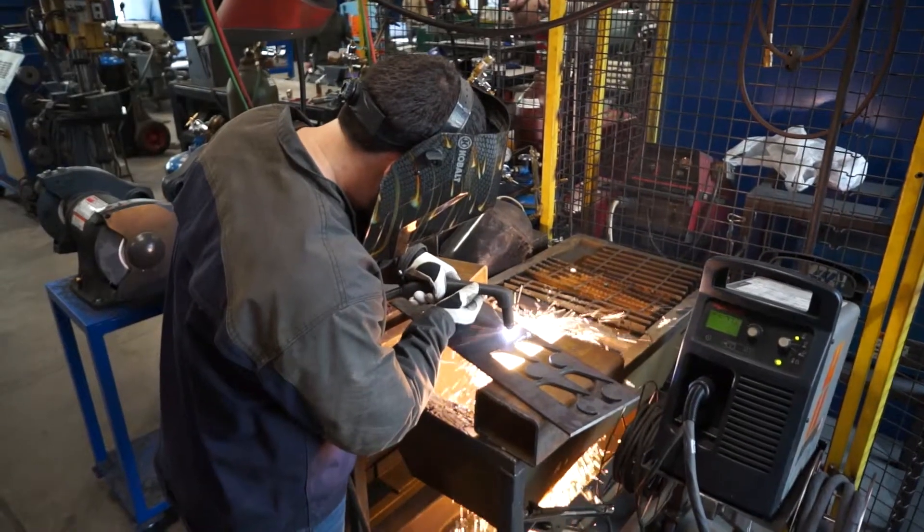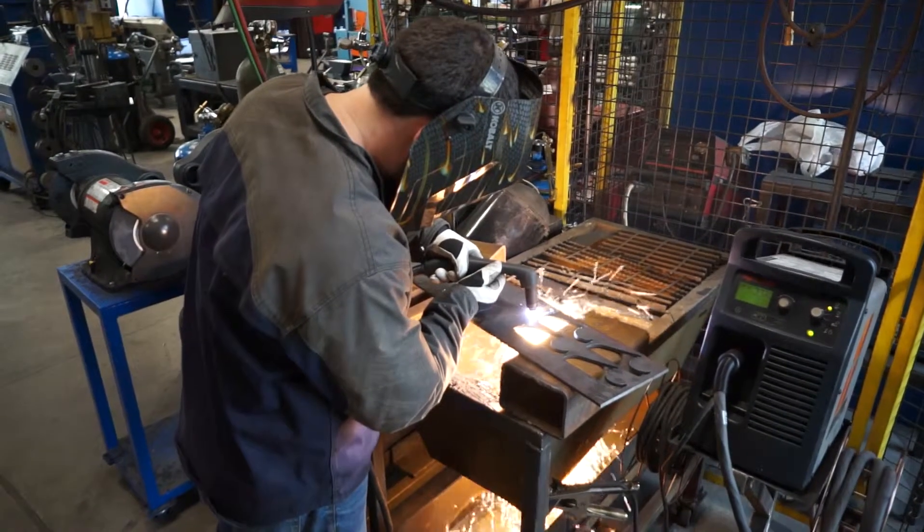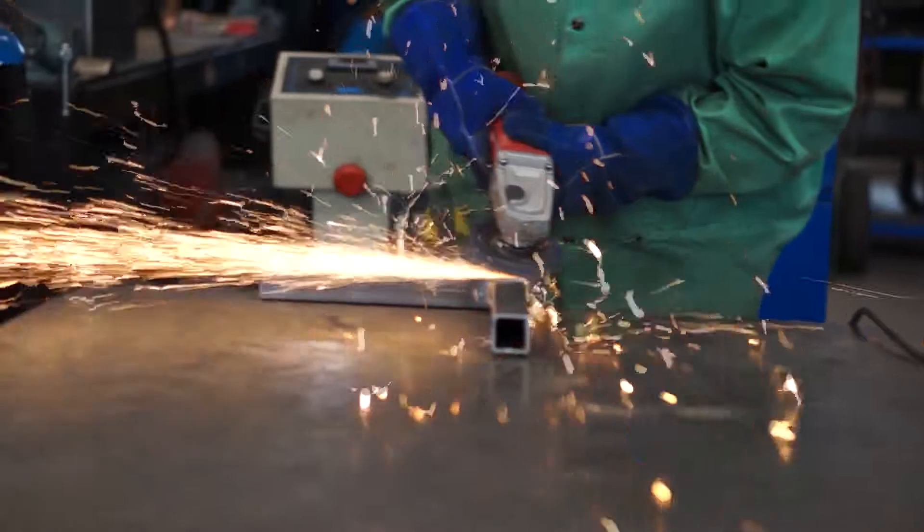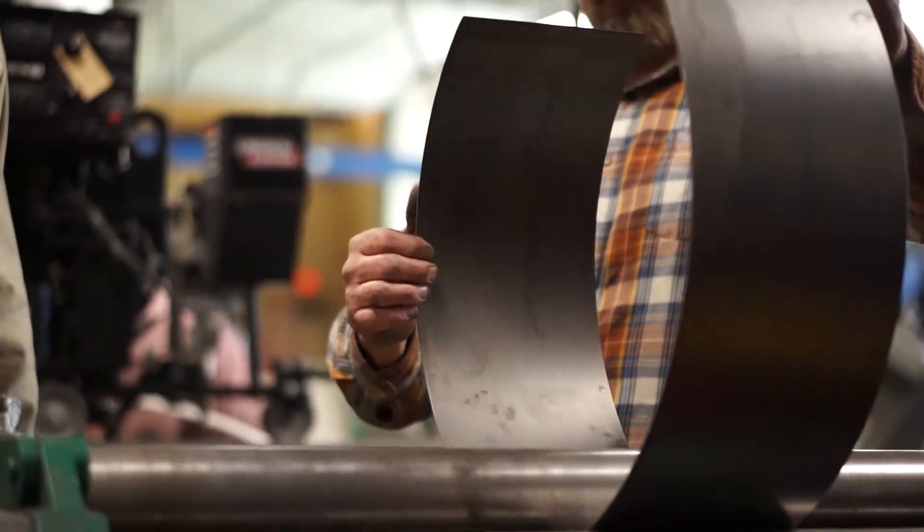You'll even get graphics and computer-aided drafting training in lecture and lab environments. You'll have an edge in the job market and skills that will always be in demand with Kirtland's welding and fabricating degrees.